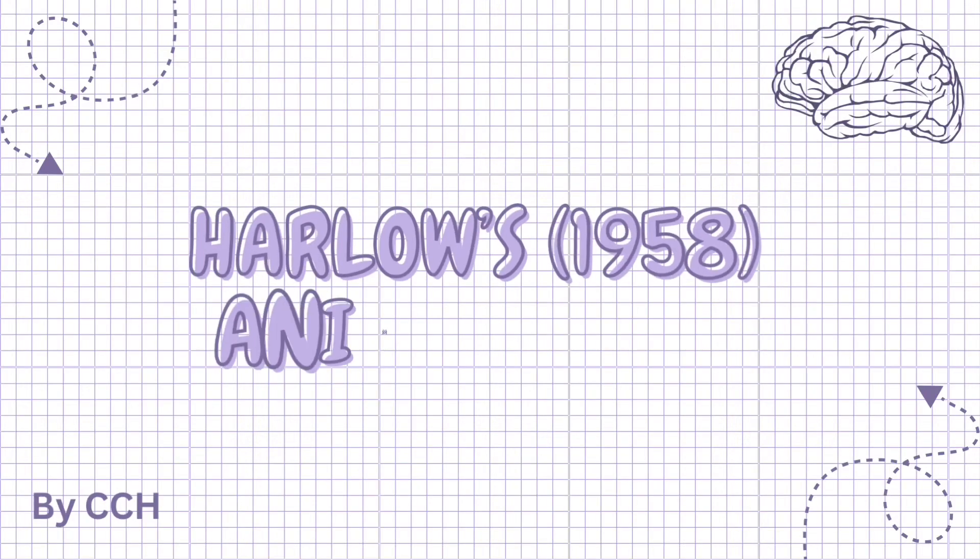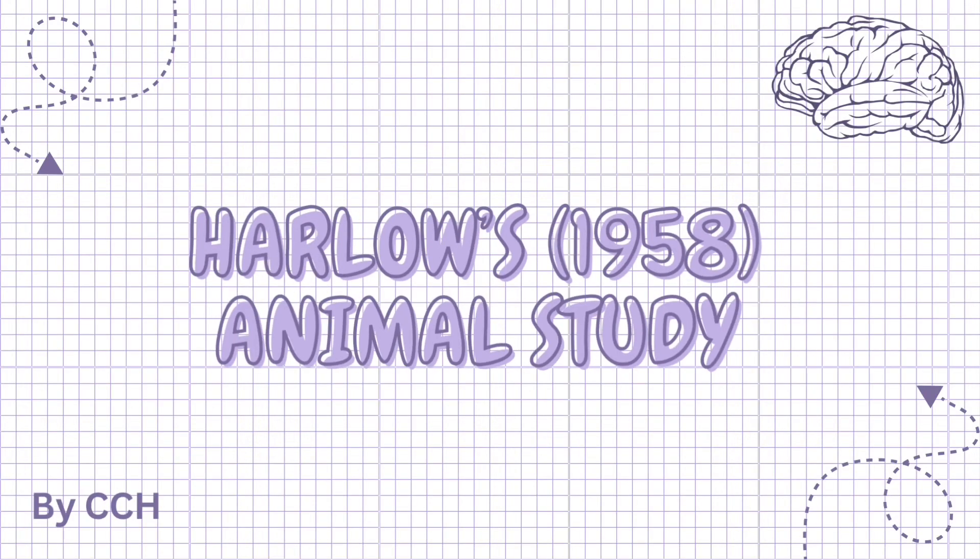Hello and welcome to my channel. In this video we will be looking at Harlow's 1958 animal study, which you need to know for AQA A-level psychology in the subtopic of attachment. I hope you enjoy this video and find it helpful. Let's get started.